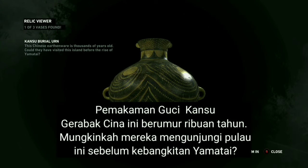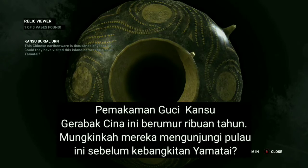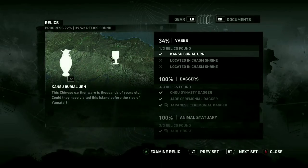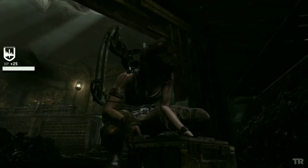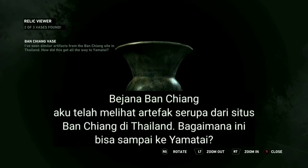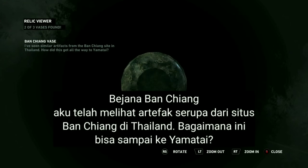This Chinese earthenware is thousands of years old. Could they have visited this island before the rise of Yamatai? I've seen similar artifacts from the Ban Chiang site in Thailand — how did this get all the way to Yamatai?